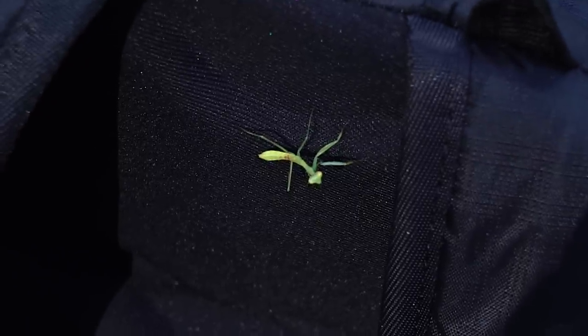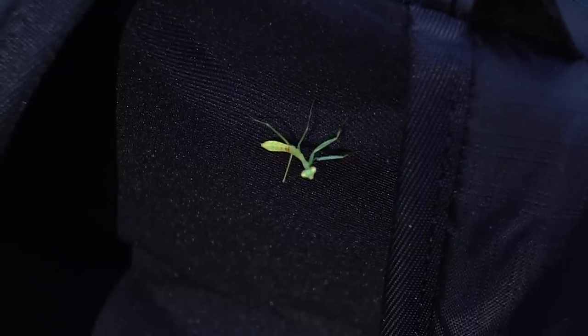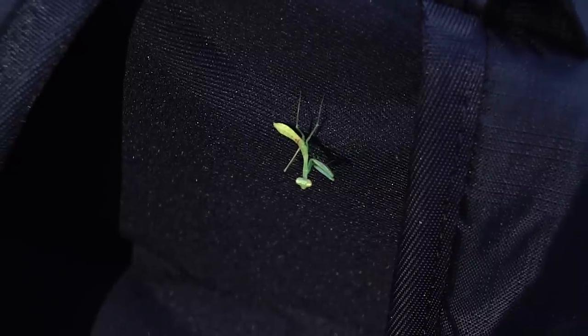Is it good luck if a praying mantis is on your backpack? As long as you're not a butterfly, because they will eat the butterflies. It's checking me out.